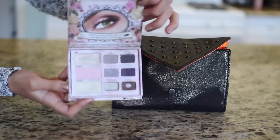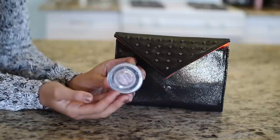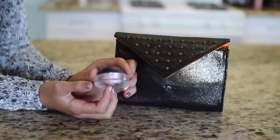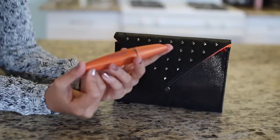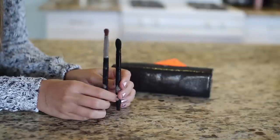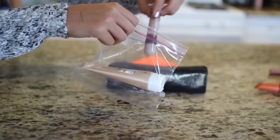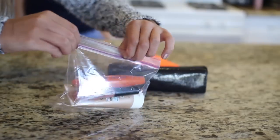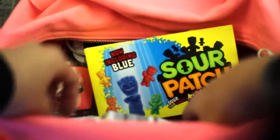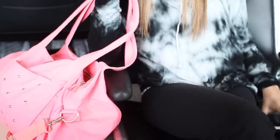Next in my carry-on bag I have my travel makeup bag, which is this Benefit bag. Inside I have an eye palette by Too Faced, a face brush, the BB cream I used today, the eyeshadow base, Lash Blast mascara, a couple of eye brushes, a concealer, and a lip gloss. I put all the liquid ones into a plastic bag. Then I've got my choice of snacks: Sour Patch Kids and Pirate's Booty, which is like a white cheddar popcorn — it's really good.